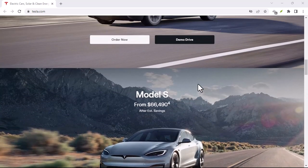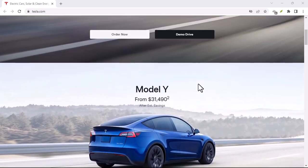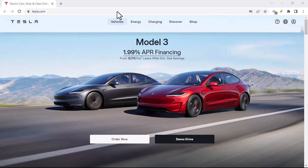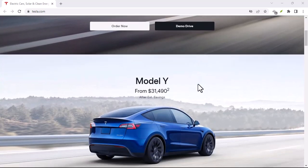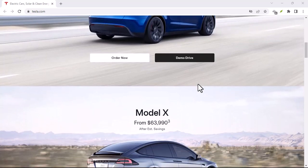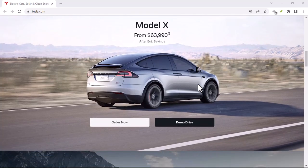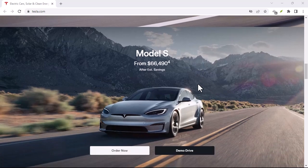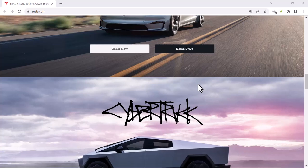Beyond Trade-Ins — Other Options: While trade-ins are the most straightforward route, you might consider other options. Selling privately: for maximum potential return, selling your Tesla privately can be an attractive option. However, it requires more time and effort, including listing the car, dealing with inquiries, and handling paperwork. Third-party buyback companies: some companies specialize in buying used Teslas, and researching these options can be worthwhile, especially if you're looking for a quick sale.